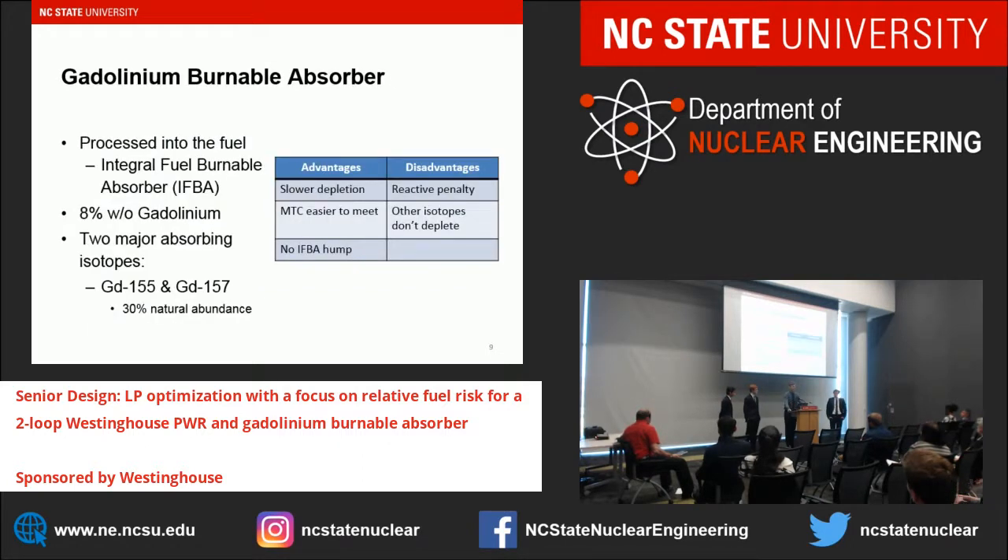Regarding gadolinium burnable absorber specifically — it is IFBA, Integral Fuel Burnable Absorber, processed into the fuel with 8 weight percent gadolinium. It has two major absorbing isotopes: Gd-155 and Gd-157, which occur 30% naturally. Advantages include slower depletion, the MTC is easier to meet, and no IFBA hump in the middle of cycle. Disadvantages include a reactivity penalty at end of cycle, and the other isotopes do not deplete.